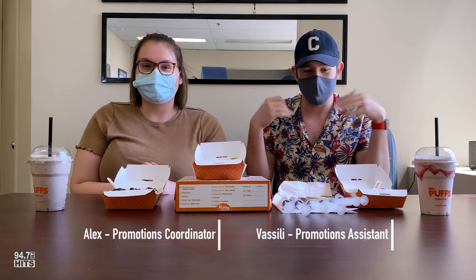Hey guys, welcome back to 94.7 Hits FM. I'm Vas, I'm Alex, and today we are working with Mr. Puffs specifically. What are we doing today? We are actually taste testing and trying out their new syringes.